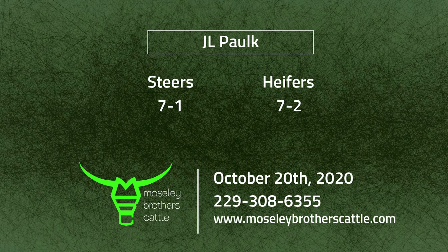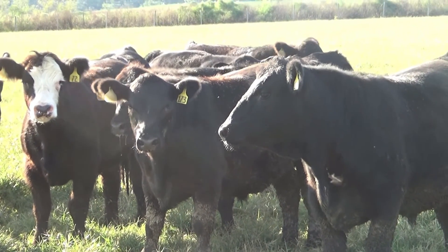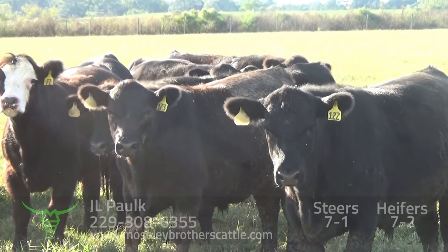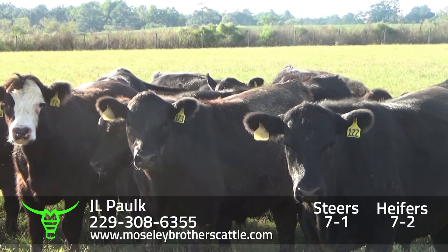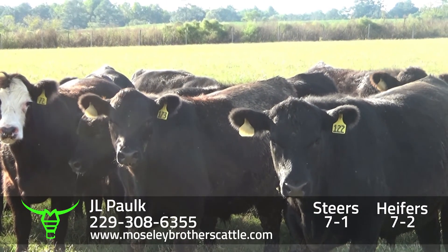JL Polk, Steers 7-1, be one load of Steers. JL Polk, be in Douglas, Georgia. Been selling Mr. JL's cattle now for about four years.